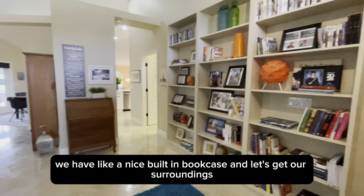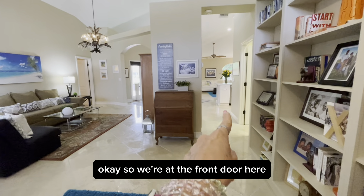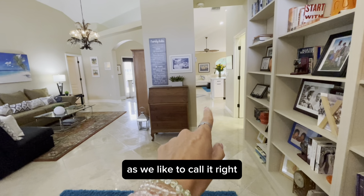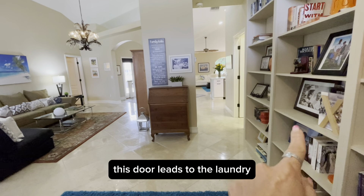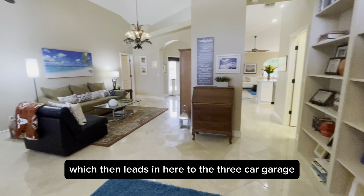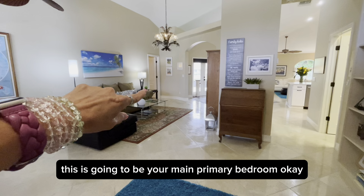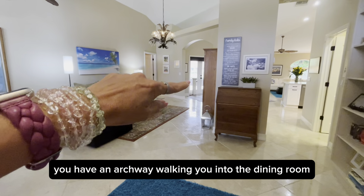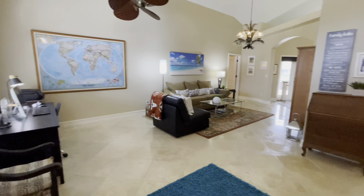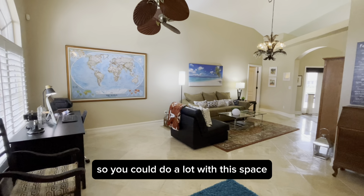Over here we have a nice built-in bookcase. So from the front door, this leads you down into the gathering room. To the right, this door leads to the laundry, which then leads into the three-car garage. Panning left, this is going to be your main primary bedroom. You have an archway walking you into the dining room, and those French doors take you out to the enclosed lanai. There is a lot of nice space here — you could do a lot with it.